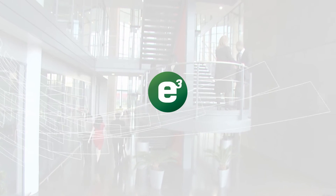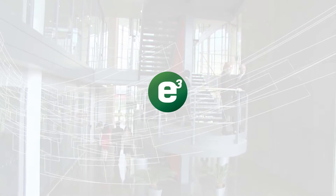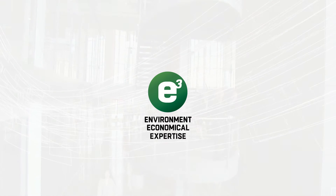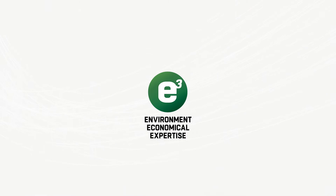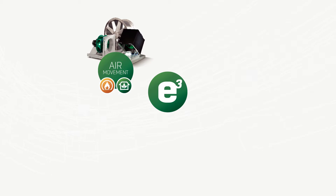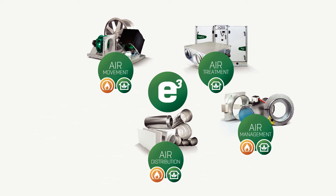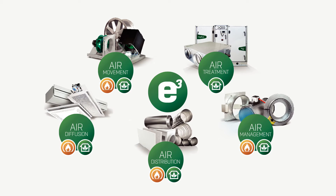E3 is a platform for all of our development efforts. We strive to achieve environmental and economic improvements based on solid expertise in order to provide concrete benefits. Flactwoods' broad product range is divided into five families. From our air diffusion family, we now proudly present a new range of chilled beams.